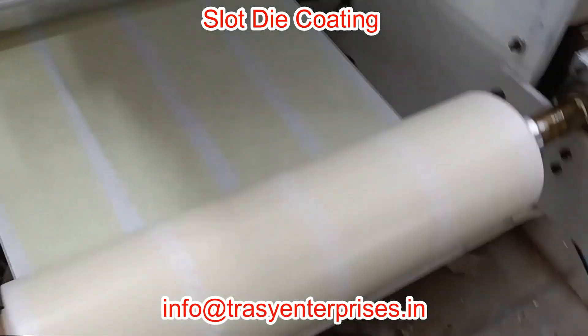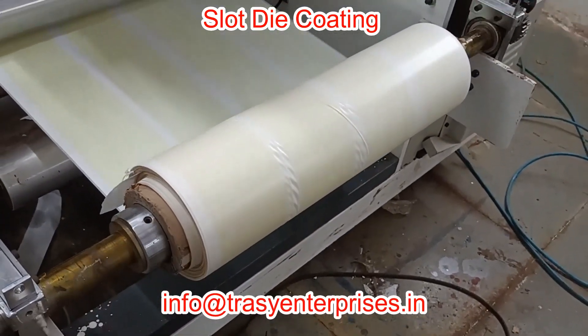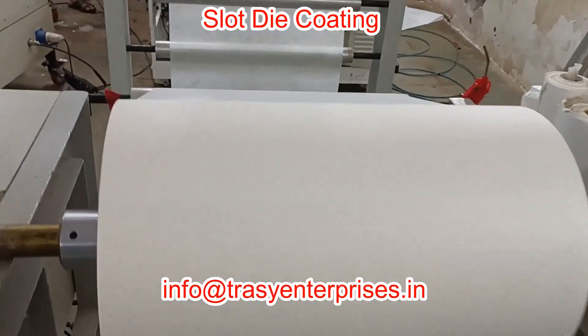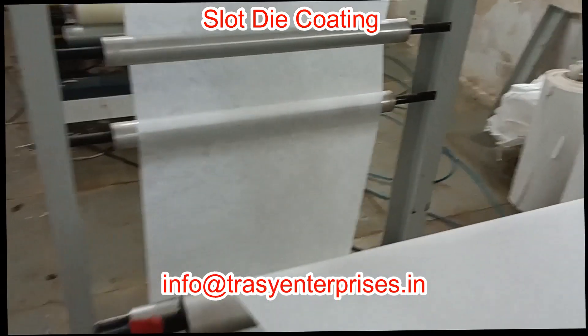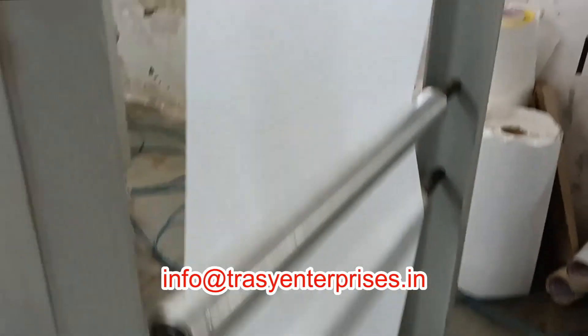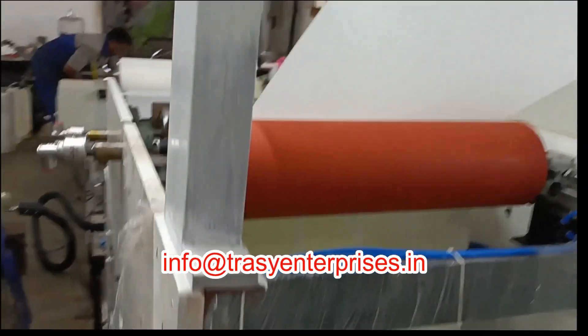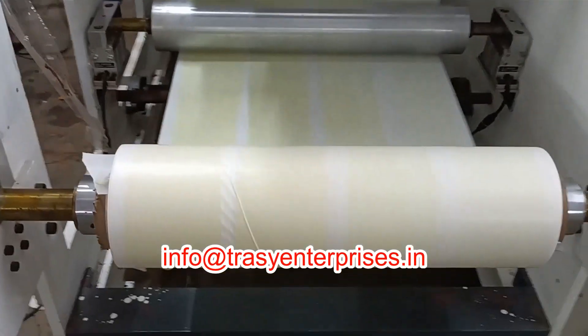Herbal Plasters Making Machine: Trazy Enterprises customizes a set of machines to manufacture herbal plasters, integrating cutting-edge technology and traditional herbal medicines. Using hot melt adhesive technology with traditional medicine is a better solution for herbal plasters.